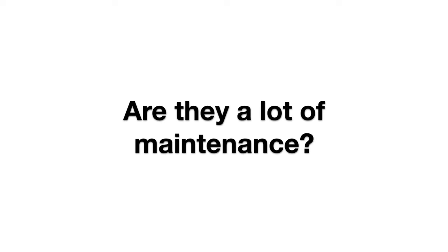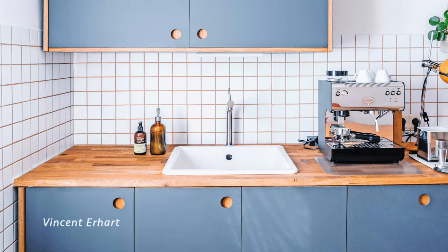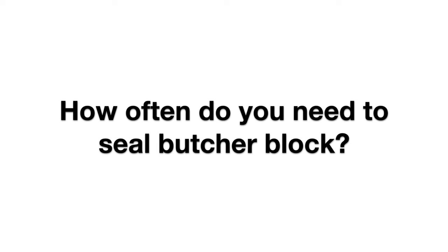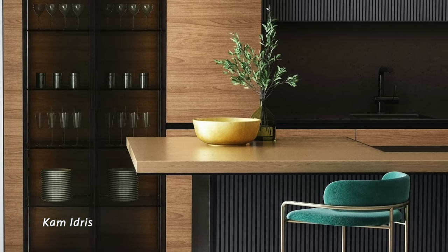The maintenance of butcher block countertops really depends on how well the butcher block was sealed in the first place and what condition that sealant is still in. As long as the sealant is in good condition, the countertops will remain very waterproof and nothing really needs to be done until the seal wears off and they need to be refinished. In a best case scenario, using a really high quality, super durable sealant, the finish could hold up extremely well for many years with zero maintenance other than cleaning.